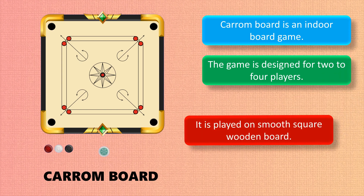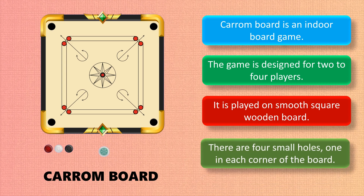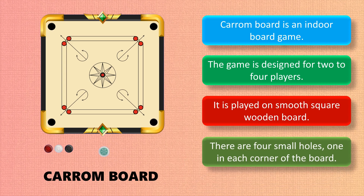Carom board is played on a smooth square wooden board. There are four small holes, one in each corner of the board.